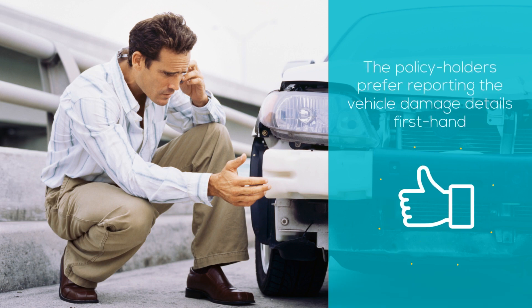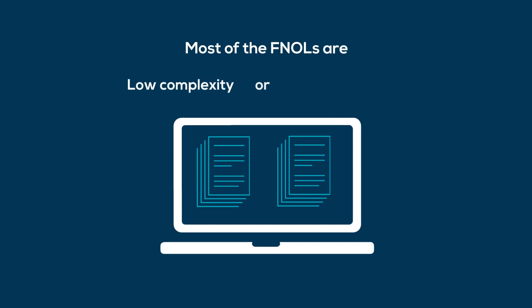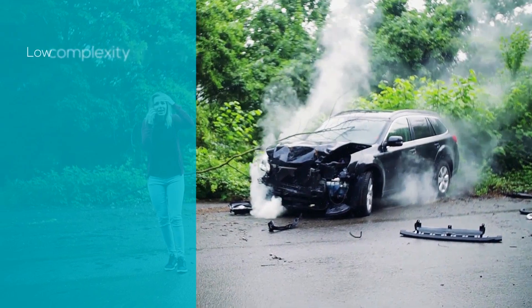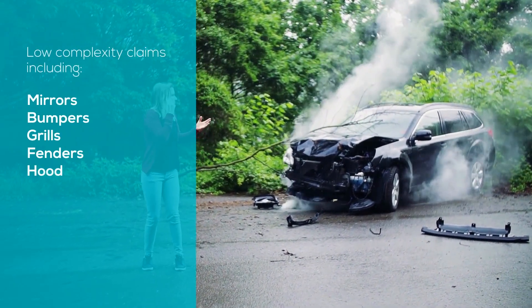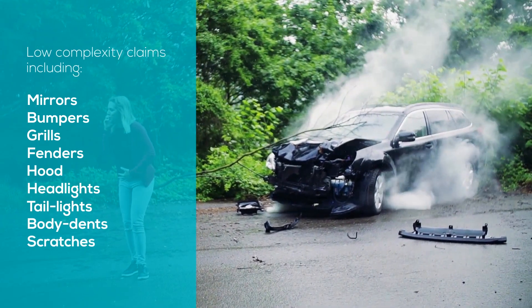Now that's good, right? But here's the challenge. A bulk of the FNOLs submitted are either low-complexity or low-to-medium cost claims. For example, claims involving damages to mirrors, bumpers, grills, fenders, hood, headlights, taillights, body dents, and scratches fall under this category.